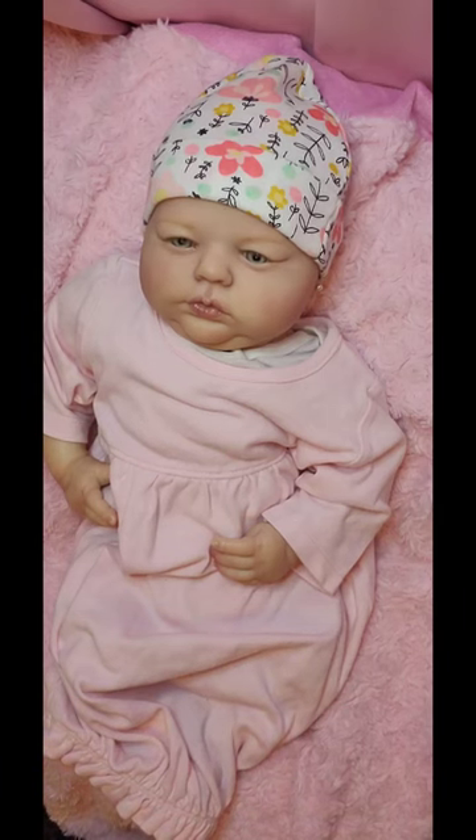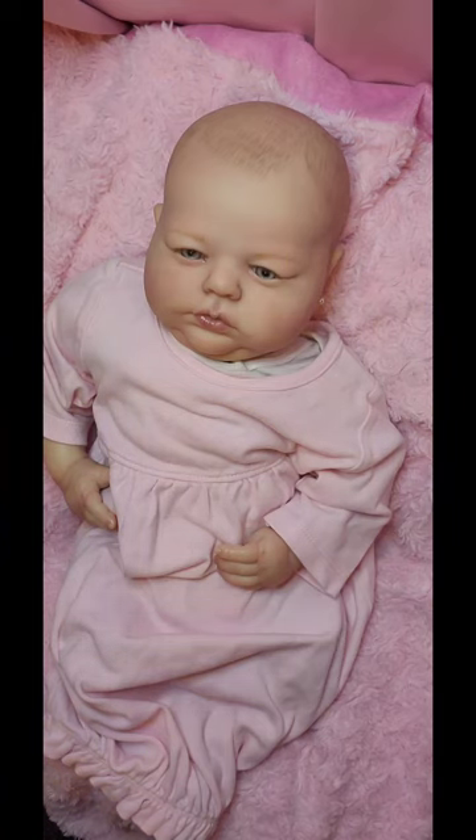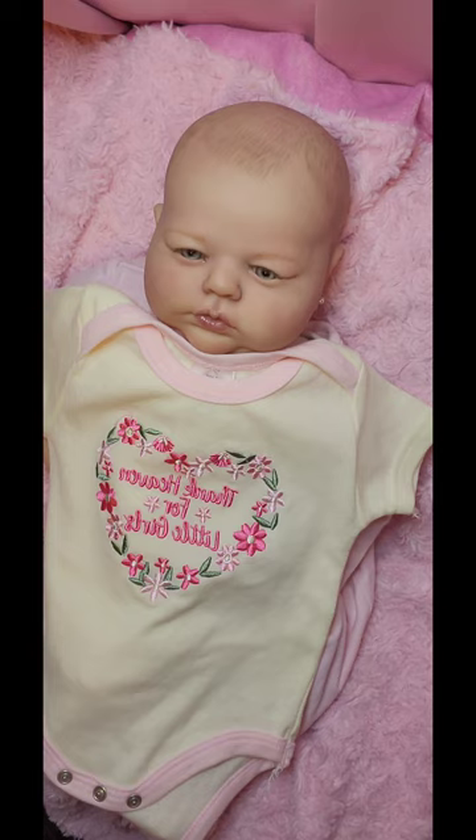Okay guys, we're back and we're going to get her dressed for the day. She's in her nightgown and her little bonnet. Since it's going to be hot today, we're going to put on this pretty little onesie that says 'Thank Heaven for Little Girls.' It has a white background with light pink trimming around the neck and the legs. It has a heart in the middle made of flowers in dark pink and light pink, and the writing is in dark pink.